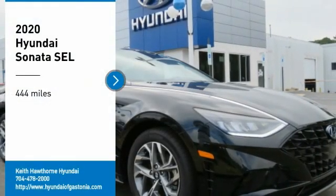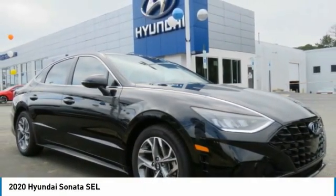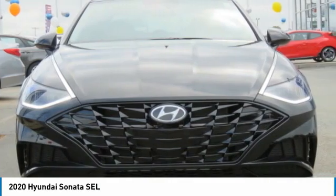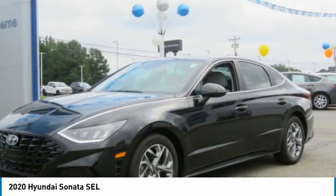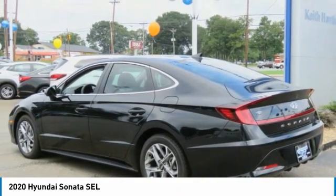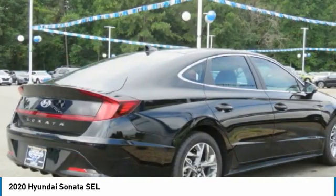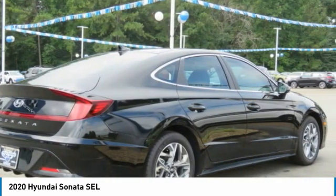Looking for the right vehicle? Check out the 2020 Sonata. The Sonata has a long list of technologically advanced interior features and options that make driving safer, more convenient, and much more fun. Don't forget the exterior corrosion protection — a 14-step roto-dip system that provides unmatched protection for your Sonata.